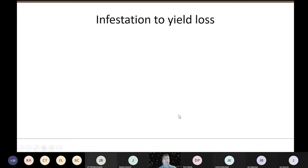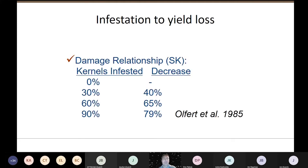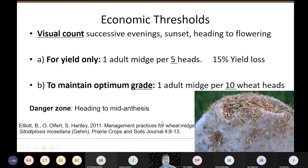Back in the 80s, Owen Olfert and the scientists determined that if you had 30% of your kernels infested, you were going to take a 40% yield loss. They had fields that were up to 90% with kernels infested — that's about an 80% yield loss at those levels. That is not something we want to see happen again.